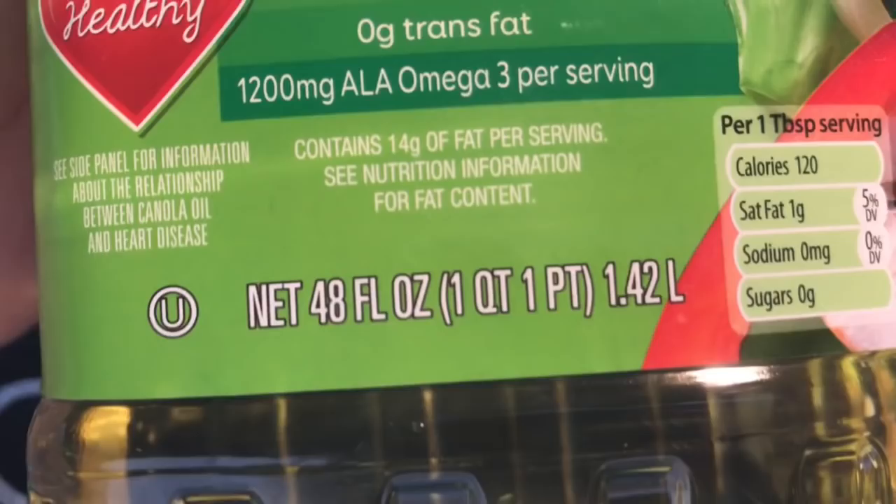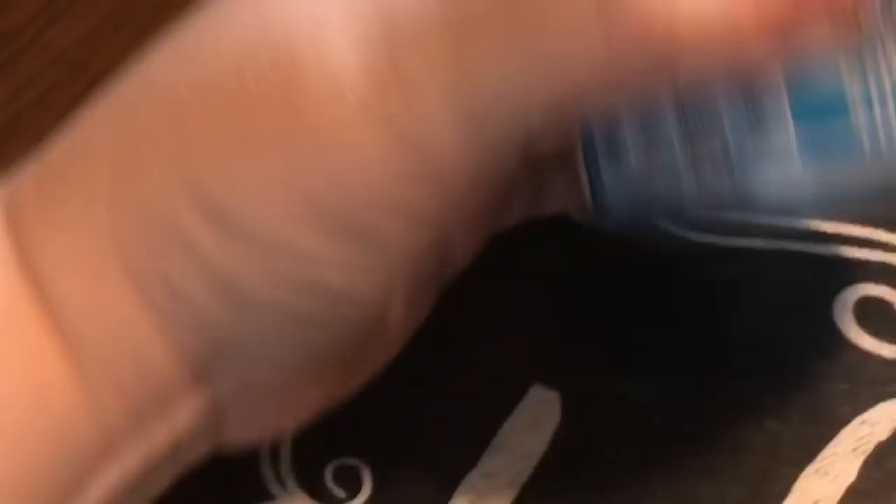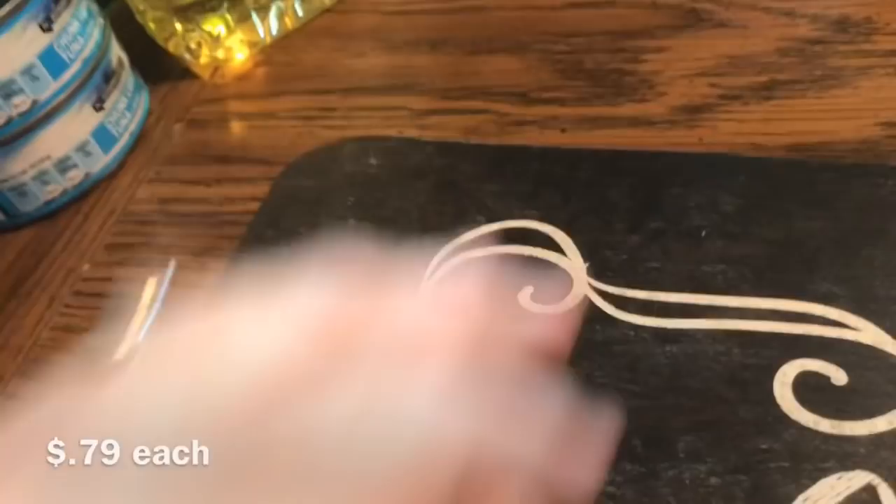We got some tuna — chunk light in water — 48 ounces. I like this because it's less expensive than chunk white, and solid white albacore is a million dollars. We also got yellow mustard, the Berman's brand, 20 ounces.